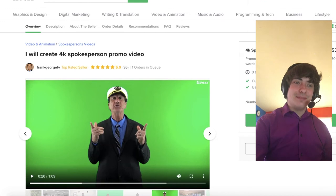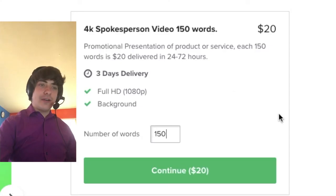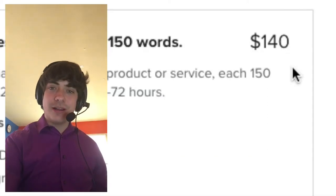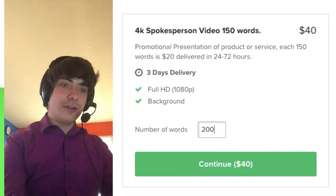He knows that he's making a lot of money — let's say that iCloud video costs maybe a thousand words. That is $140. And if it's two thousand words, he's making $280. That is crazy.